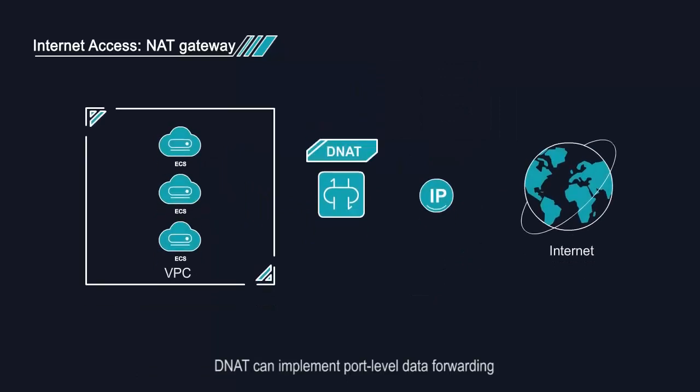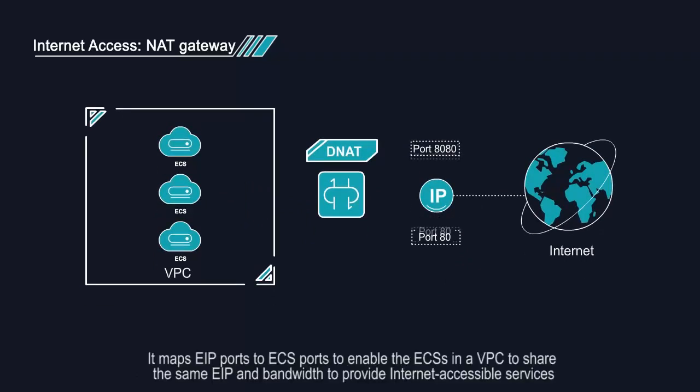Destination NAT can implement port-level data forwarding. It maps EIP ports to ECS ports to enable the ECSs in a VPC to share the same EIP and bandwidth to provide internet-accessible services.